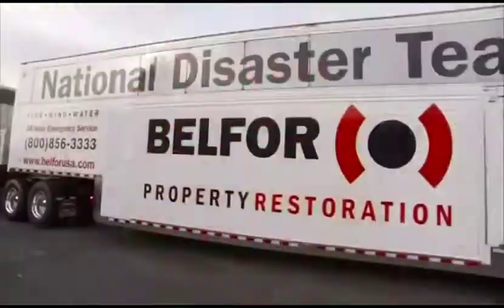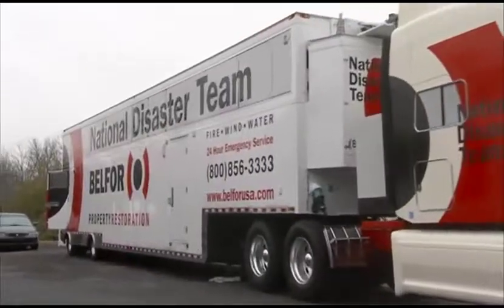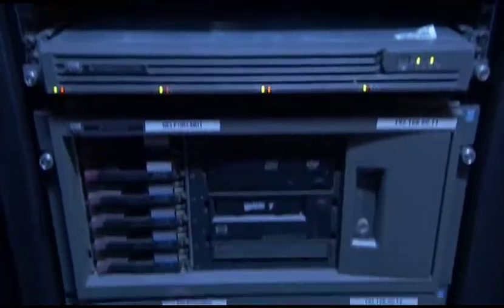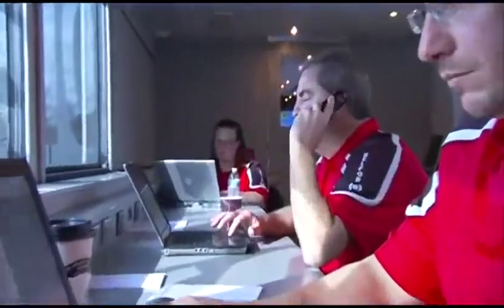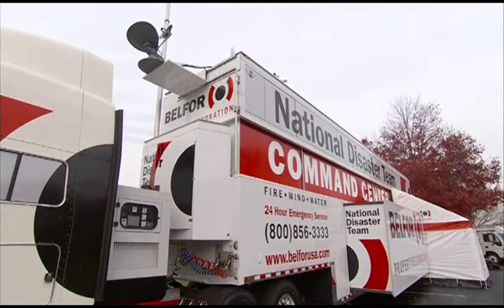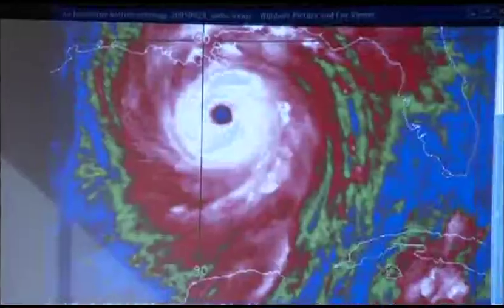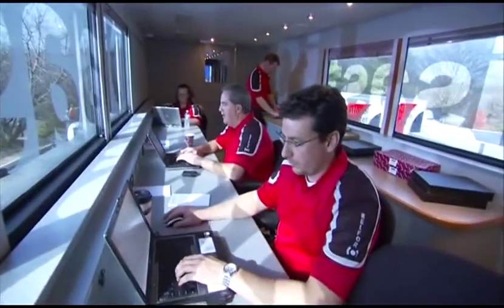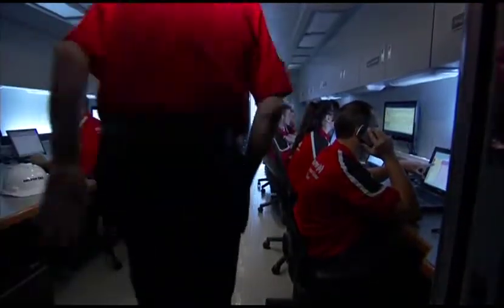So from the moment the Command Center enters the scene, it's ready to go to work. Generating all its own power independently, the center houses 32 bays for computers to keep vital data flowing between operations and the field, dedicated satellite towers and dishes to assure ongoing communications, and high definition screens to enable complete monitoring of on-site progress, video conferencing with corporate headquarters, and news from around the region and the world.